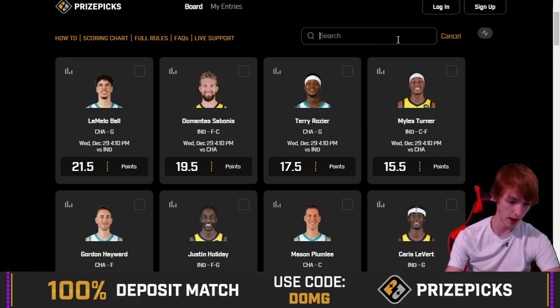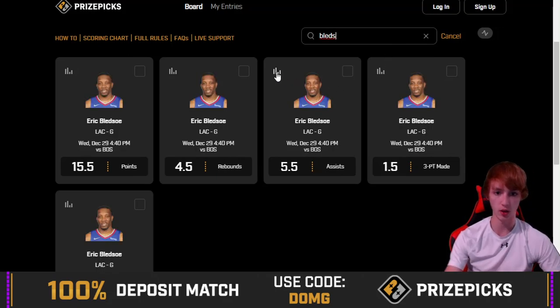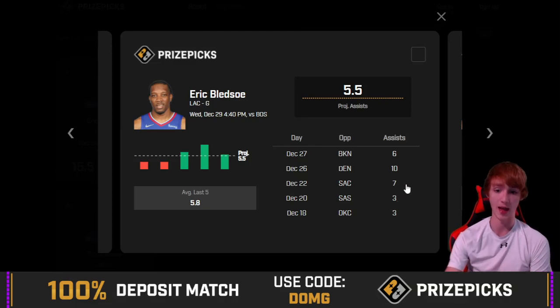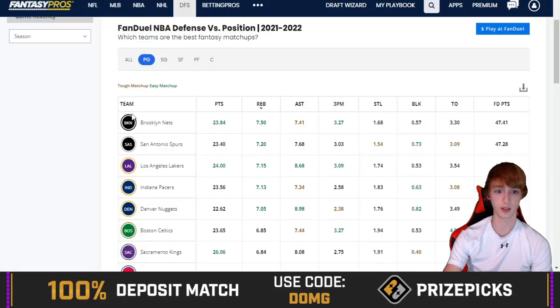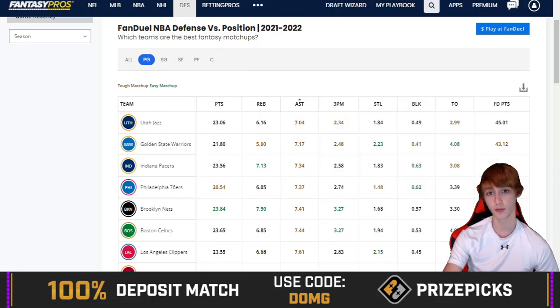Let's take a look at Eric Bledsoe, 5.5 assists. He's got a 3-out-of-5 hit rate in his last 5, including the last 3 — hitting against Brooklyn, Denver, and Sacramento. Against the Spurs and Thunder he went under. Going against Boston tonight. The game has a 6-point spread and a 209 over-under, pretty low. Looking at assists allowed against Boston — they're actually one of the harder teams against assists, so not a great matchup for Bledsoe.